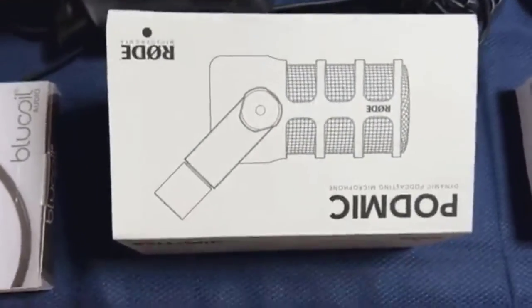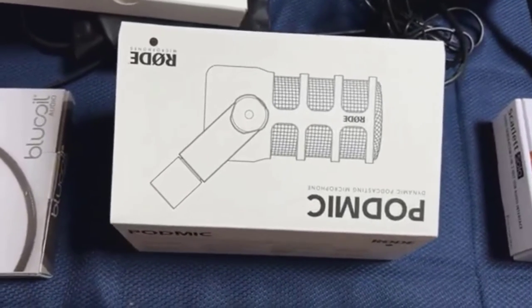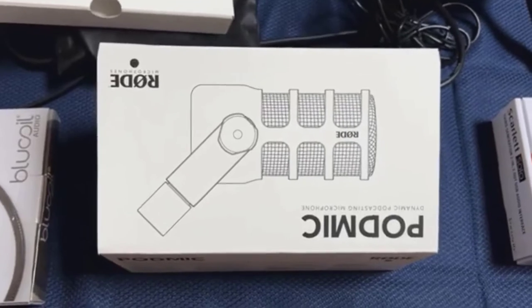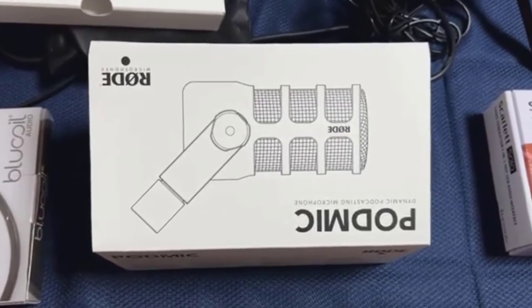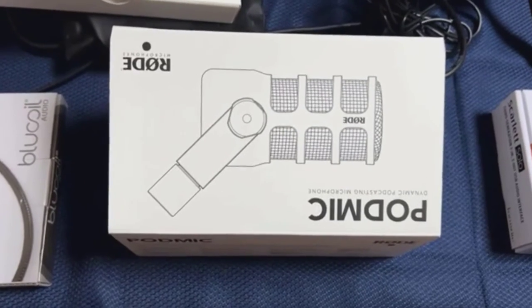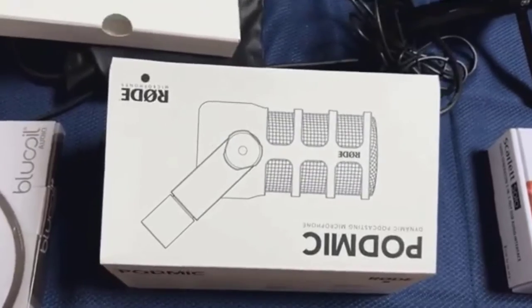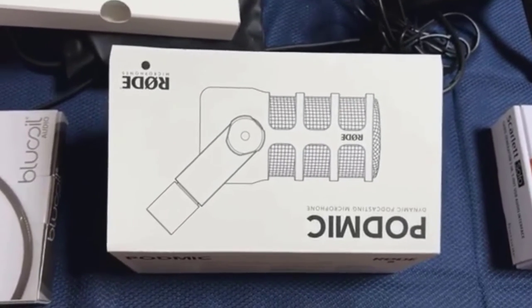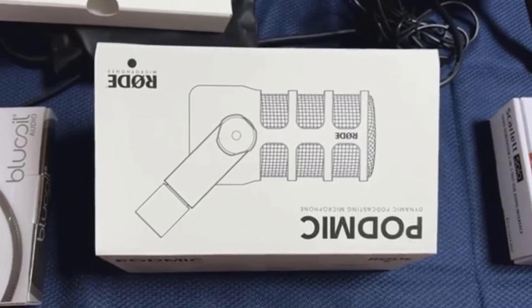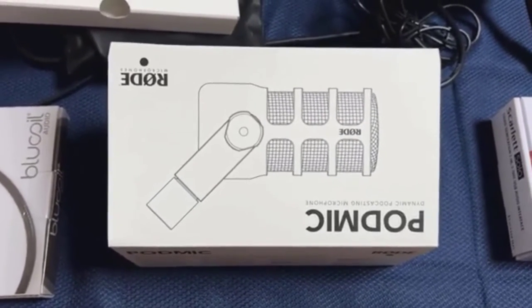So I've introduced myself, and let's get right to it. This is what I consider the minimal equipment to actually start a really high-quality podcast recording. I use this for all my podcasts, and this one is going to be a little grainy because I'm recording it using my iPhone, but all the podcasts that I do, I'm using this equipment.